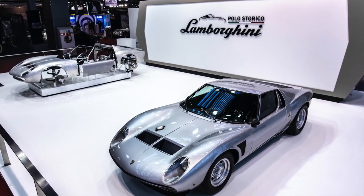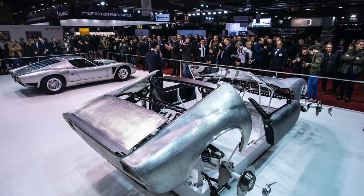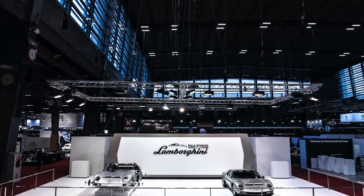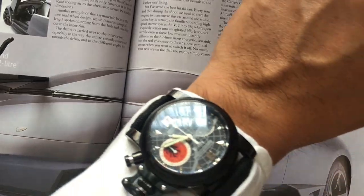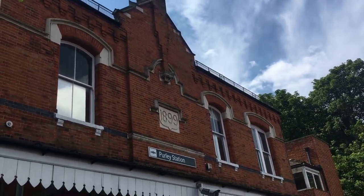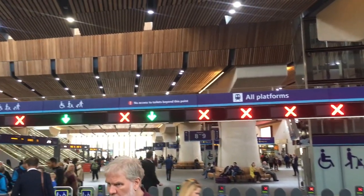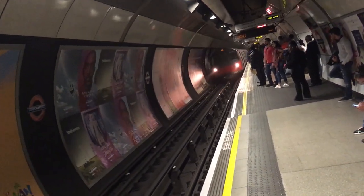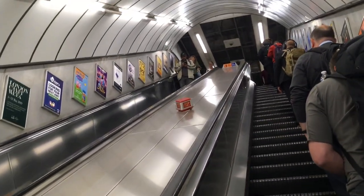Every variant of the Miura is going to be on display. It's rare to see all the different variants of the Miura on display, and I look forward to just learning a bit more about that particular Lamborghini. It's going to be a lot of fun. Let's go.